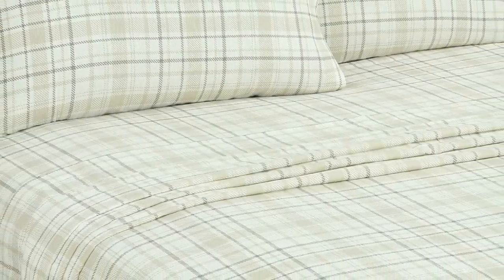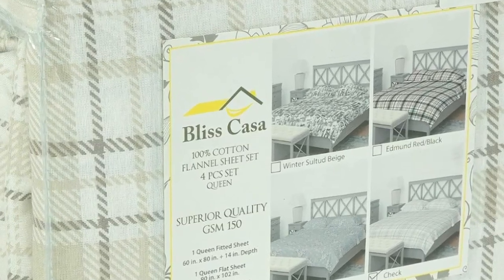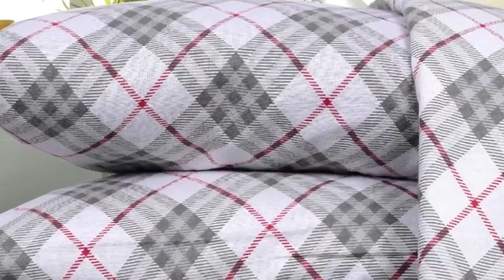Overall, we're huge fans of the Bliss Casa cotton flannel sheets, as they still feel great and provide a ton of comfort night after night. We love that they're stylish, comfortable, and mechanically sound — all at a reasonable price point.